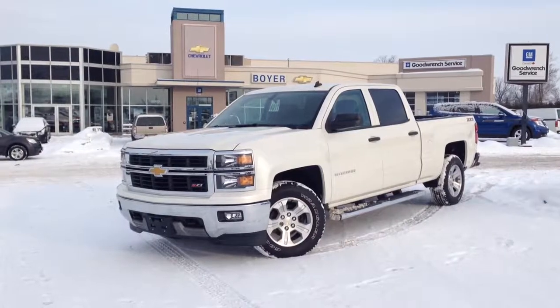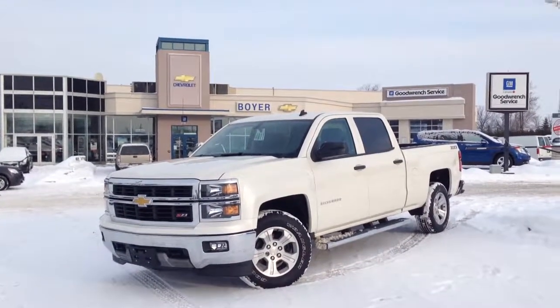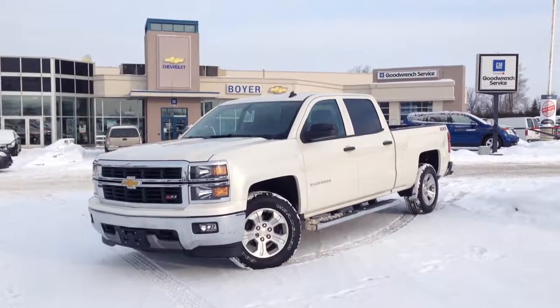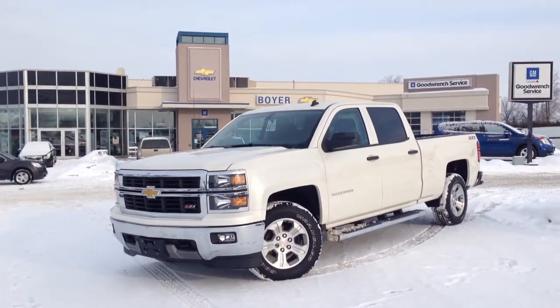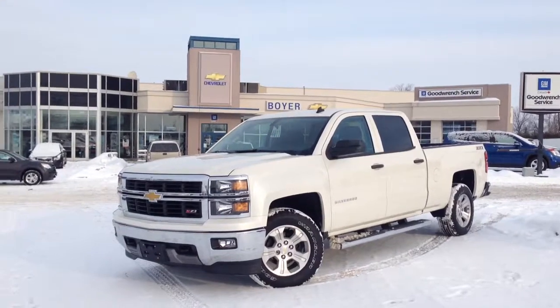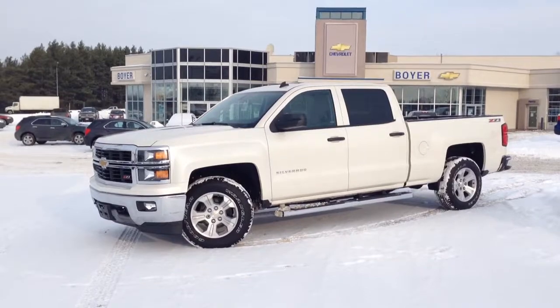Hey guys, it's Courtney Morin here at Boyer Chevrolet Lindsay at the corner of 7 and 35, and today I'm with the all-new 2014 Silver Auto Z71 1500. This one is a four-wheel drive LT crew cab and it comes in white diamond tri-coat. It's a really powerful truck with lots of features to talk about, so let's dive right into it.